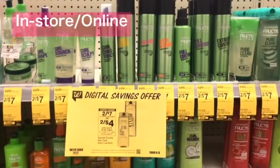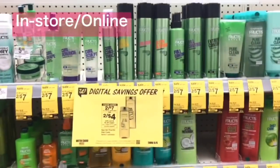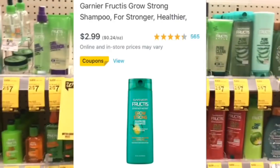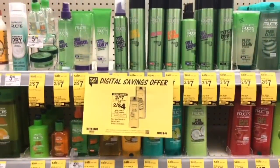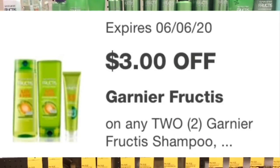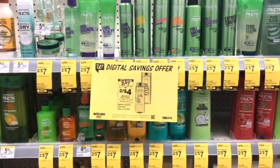Garnier Fructis is $3.99 each in store or two for $7, but online they are $2.99, so you can ask for a price match. Buy two for $5.98, use the $3 off two digital coupon, and your final cost is $2.98 for two or just $1.49 each.